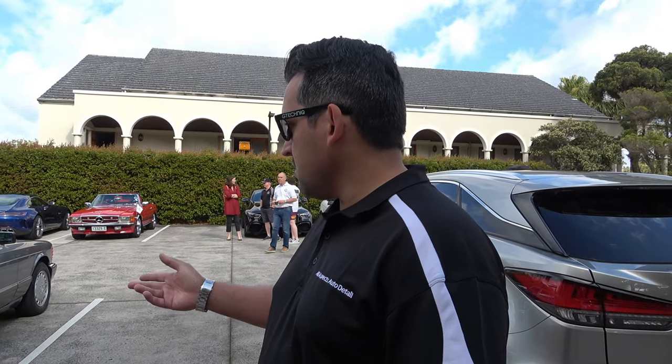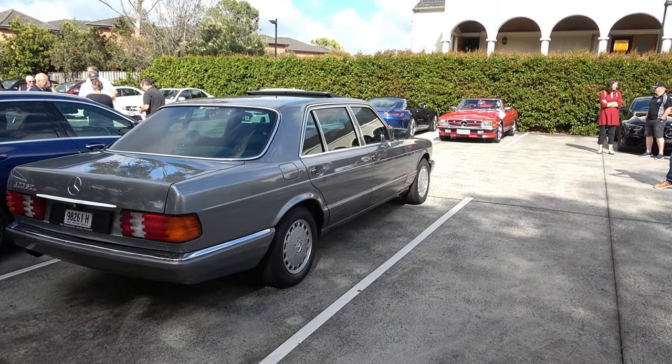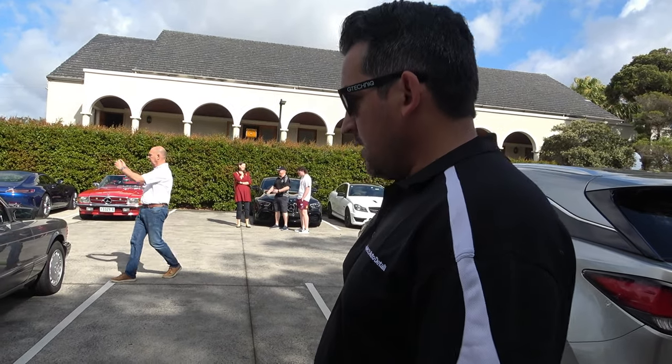On this old Mercedes he put a two-stage wax and then a ceramic coating — you can see for a car that's about 30 years old it has a crazy shine to it. It's never been repainted. The phone number is 0425 137 866. They are a g-technic provider for ceramic coating. You can find them on Instagram, Facebook, and Google — they're at All Aspects Auto Detail. Check the reviews and photos of previous work on classic, modern, and exotic cars around Sydney.